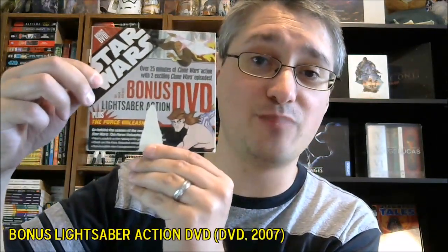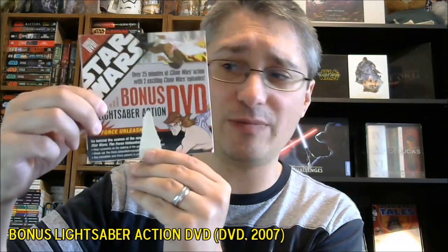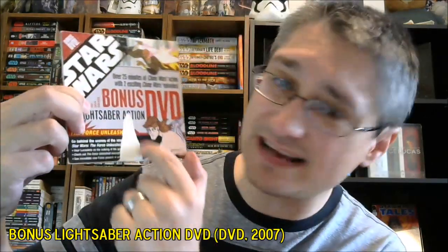We took a look at those here on the show. This episode is a supplement to episode number 70 of From the Star Wars Home Video Library, because that is where we first looked at this. This is the second Bonus Lightsaber Action DVD, but when we looked at it, I pointed out the fact that mine has this tear in it, and it just kind of bugs me that there's that tear on there.